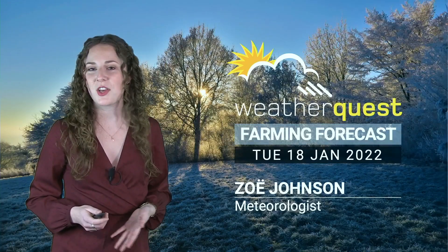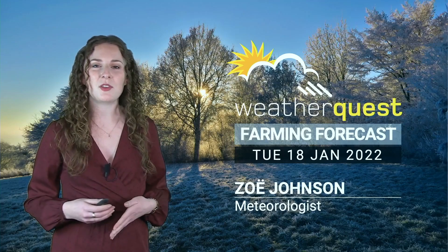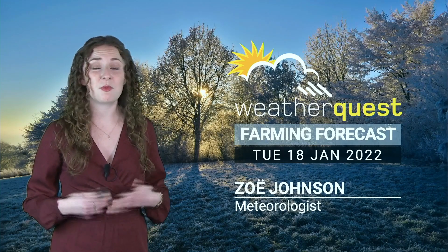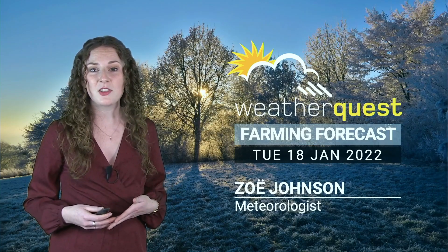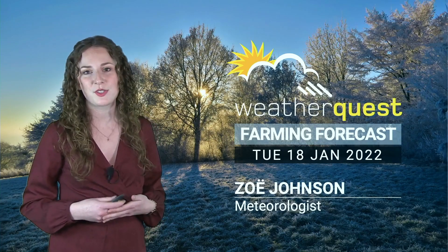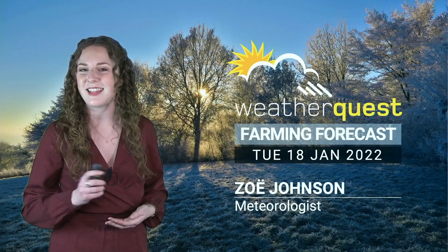Hi there. We've had high pressure around for the last week or so, so although there's been a few spells of generally light rain at times, we've been settled for much of the last week. We've had some mist and fog patches at times, some quite widespread frost in places, but also plenty of blue skies around.